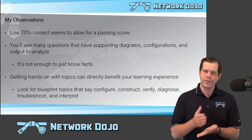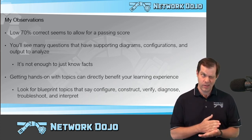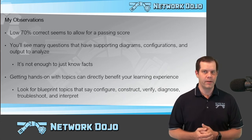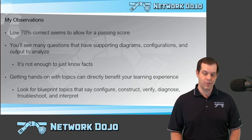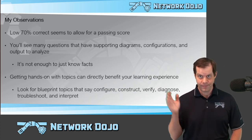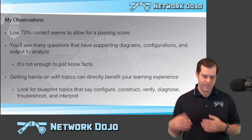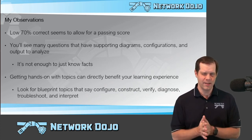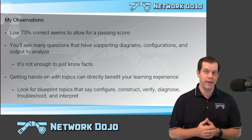In terms of passing the exam, that 825 score — what does it really mean? Technically, the score ranges are from 300 to 1000, which is an odd score range. In terms of what percent you need to answer correctly, I would say low 70 percent correct seems to allow for a passing score. That's what I ended up with on my score report, even though I missed about 20 whole questions I didn't get to answer. I'm assuming they counted all those wrong, and I think my overall percentage came out to like 72 percent. So low 70 percent, at least from my experience, was an acceptable passing score.